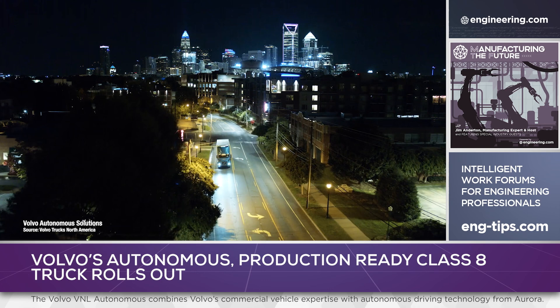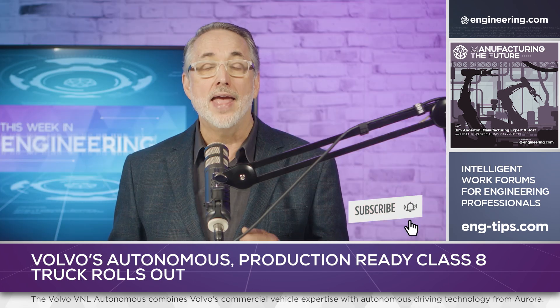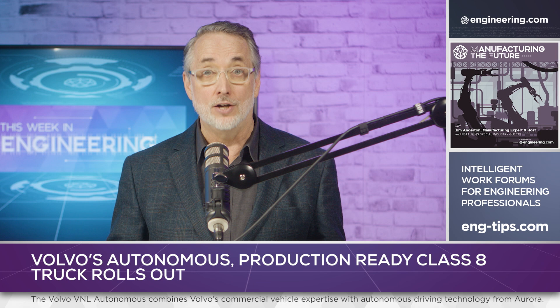The vehicle comes factory-equipped with redundant steering, braking, communication, computation, power management, energy storage, and vehicle motion management systems.